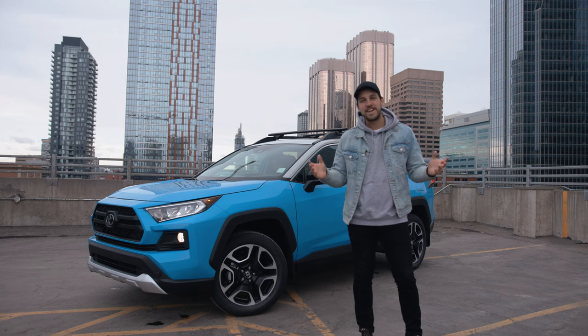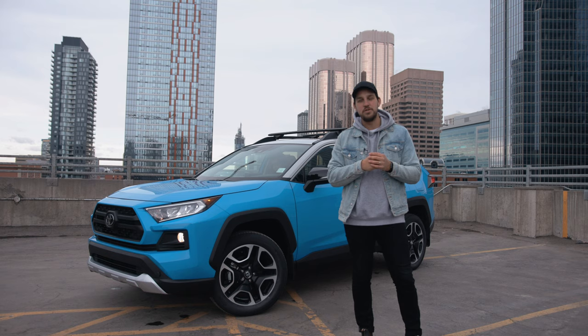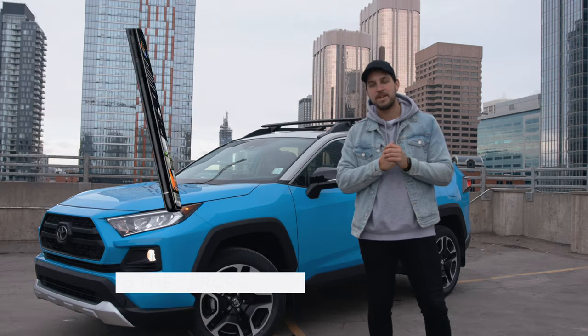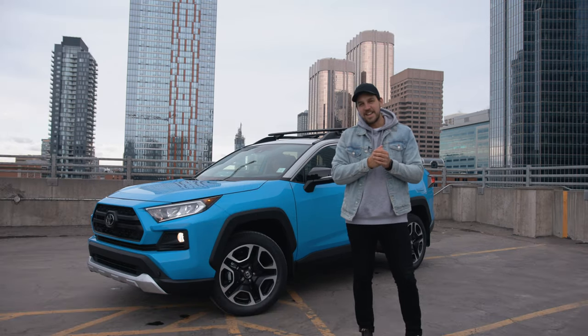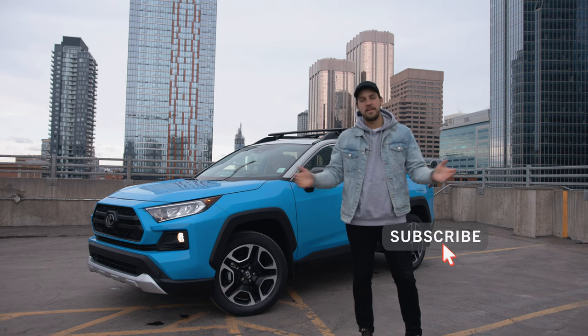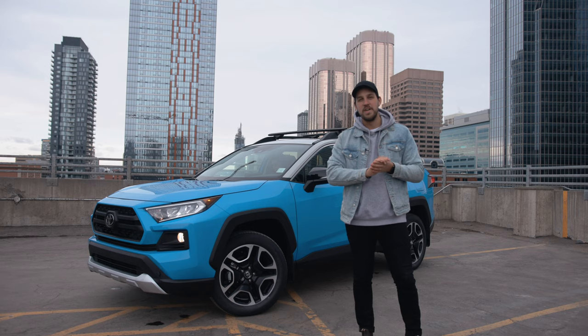That brings us to the end of this review. Let me know in the comments what you think of the 2020 RAV4 Trail Edition. Come check me out on Instagram where I post a lot of content as well, and if you did like this please smash that like button, consider subscribing, and I'd love to make more content for you guys like this in the future. Until next time, take care and we'll see you later.